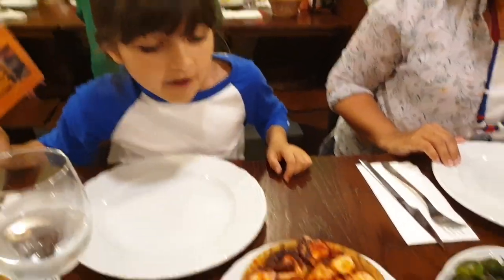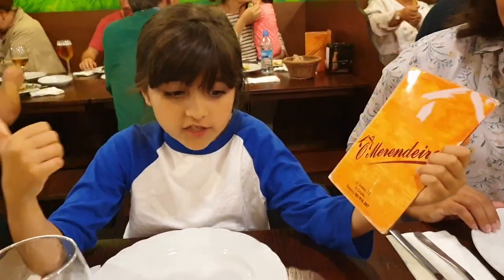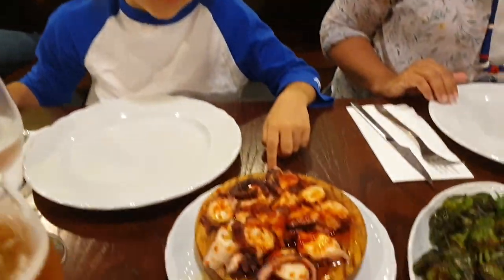Right now we are in Merendero, which is a restaurant, and we have some food served for us.